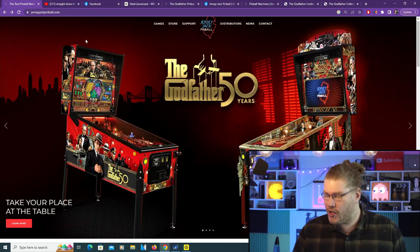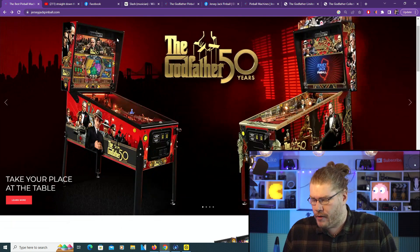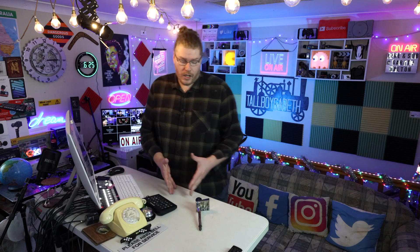Well, this looks like a fun one. Today I'm gonna make you an offer you can't refuse, because we're obviously talking about Jersey Jack Pinball's brand spanking new The Godfather 50 Years pinball machine. This thing dropped out as of recording this video today. Every new pinball machine that comes out, we always do a review.